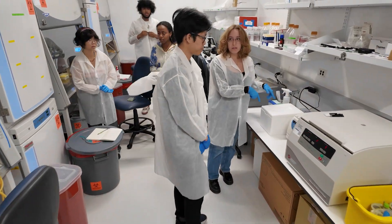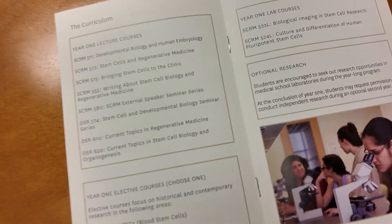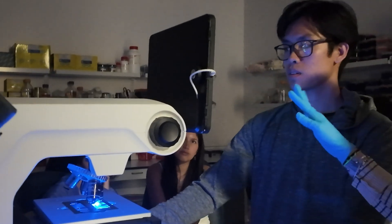Our one-year, 27-unit program with an optional second year for research and thesis welcomes a cohort of 35 to 40 students per year. One of the most interesting things about the program is that you have the opportunity to really dive into both the academics but also a little bit of technical skill sets.